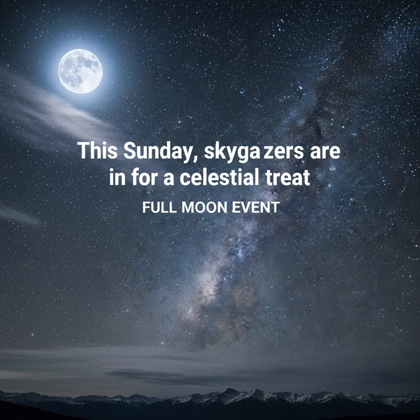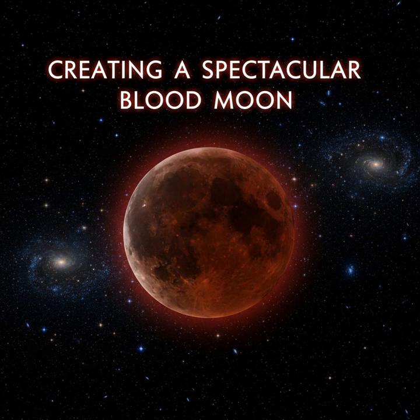This Sunday, sky gazers are in for a celestial treat as a total lunar eclipse will grace the night sky, creating a spectacular blood moon.